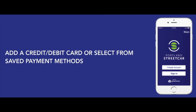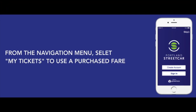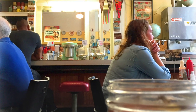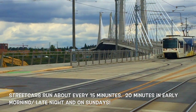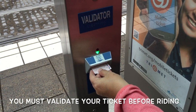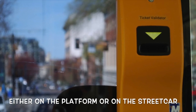Enter your credit or debit card, or select from your previously saved payment methods. From the navigation menu, select 'My Tickets' to use a purchased fare. You must validate your ticket before your trip at the validator, either on the platform or on the train.